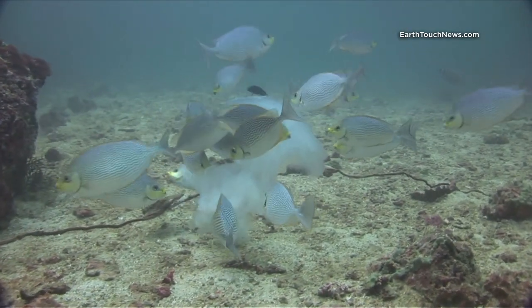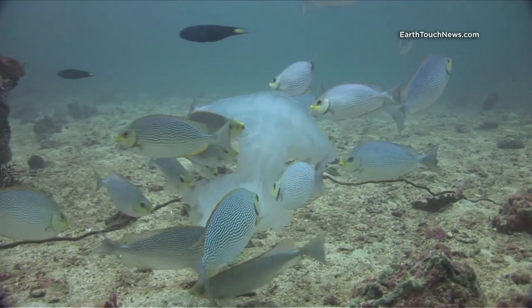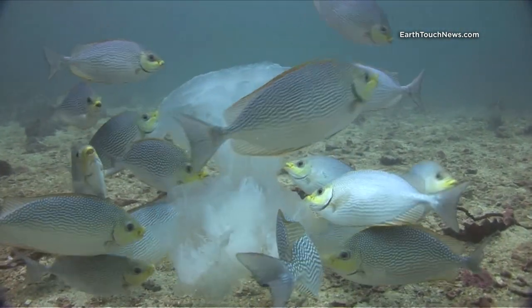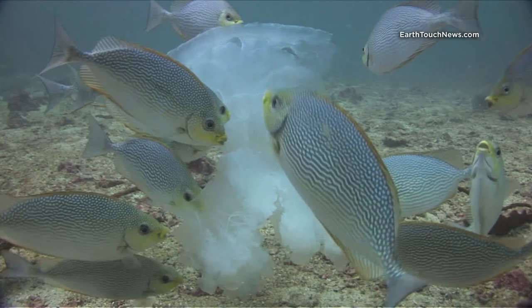These guys are called Java rabbitfish and it's very common to see them feeding on jellies. They'll continue until there's absolutely nothing left of that jelly.